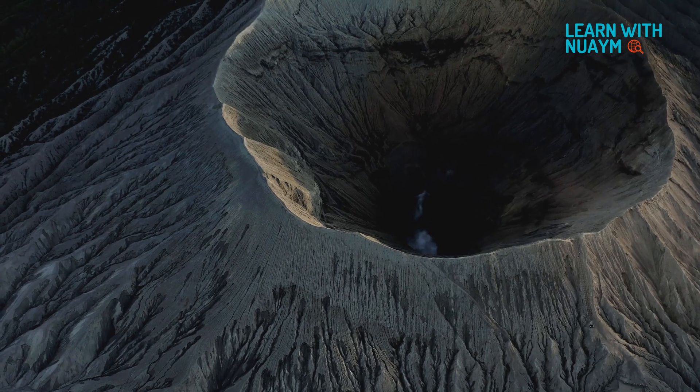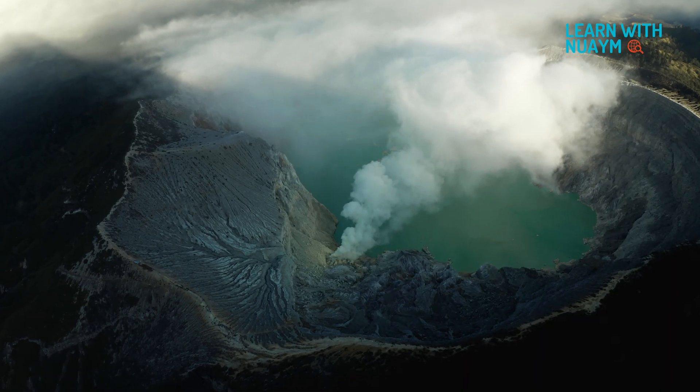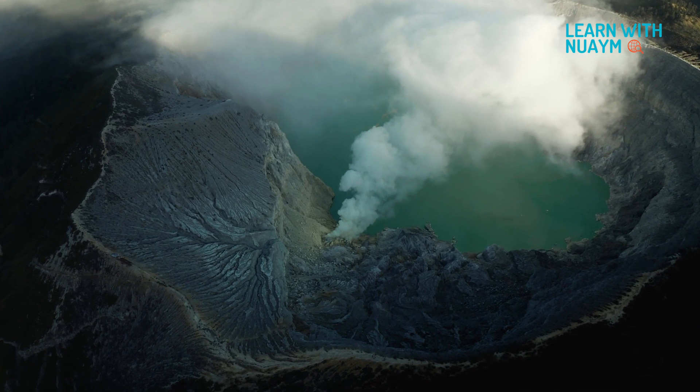Volcanoes are just openings on the earth's exterior. When a volcano erupts, it releases lava, ash, different types of gases, and rocks from way beneath the earth's surface.